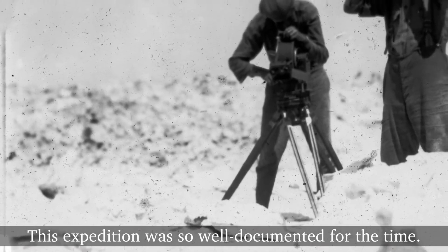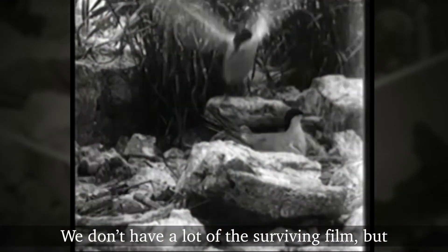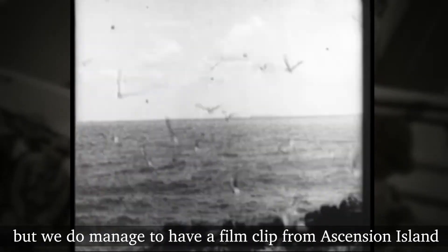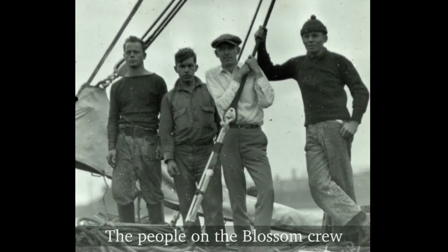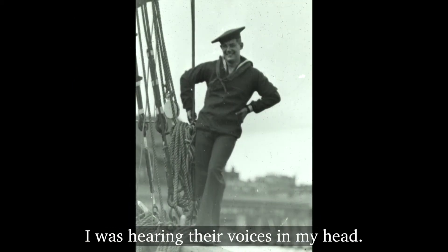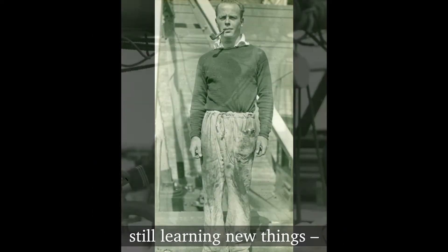This expedition was so well documented for the time. Between the glass lantern slides and photos, they also took film. We don't have a lot of the surviving film, but we do have a film clip from Ascension Island full of birds — you can just see birds flying everywhere, water in the background. It's really cool. The people on the Blossom crew came alive for me. I felt like I was hearing their voices in my head the more and more I read about it.